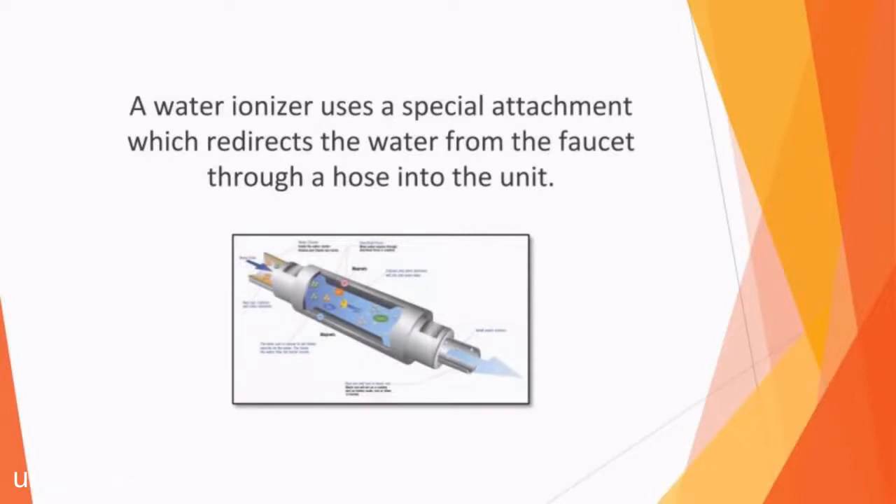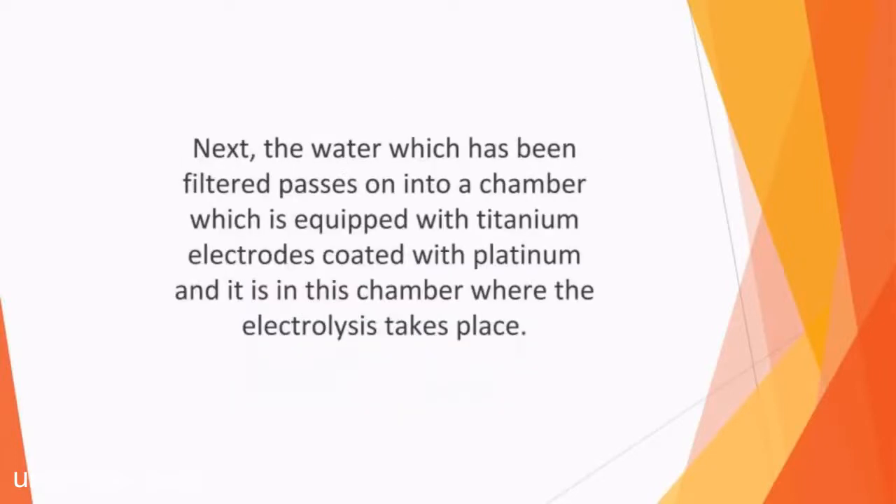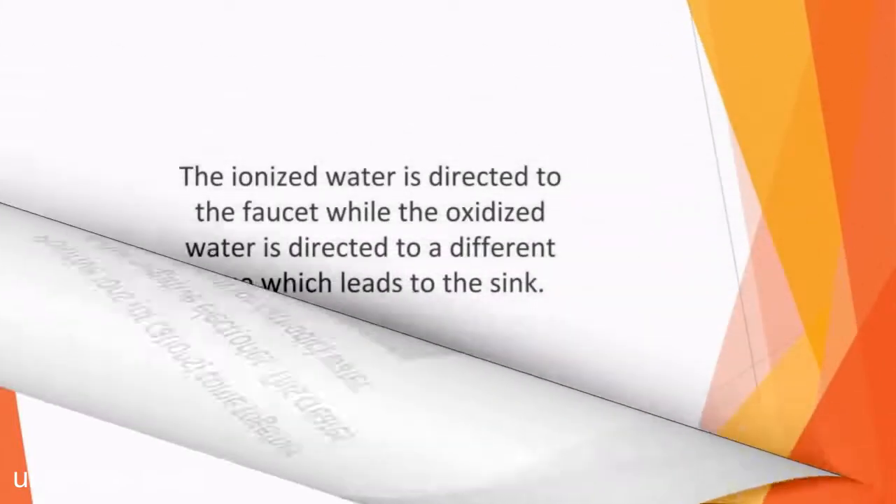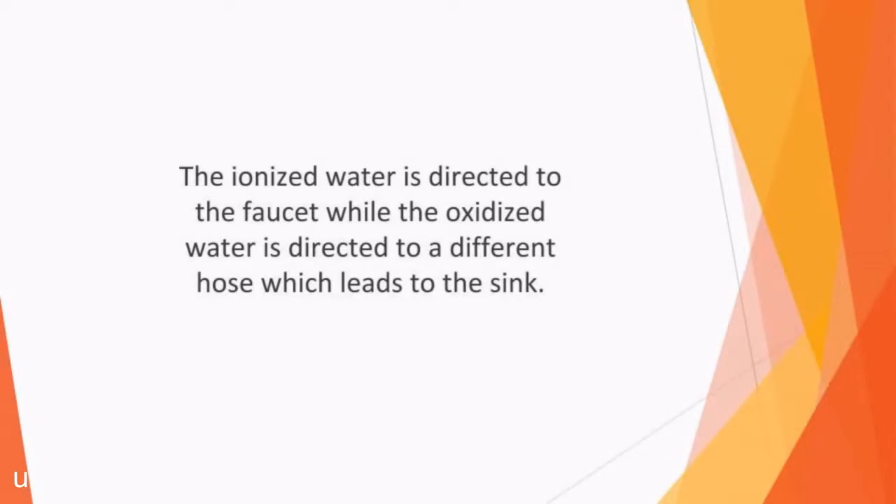A water ionizer uses a special attachment which redirects the water from the faucet through a hose into the unit. In the unit, water is filtered to remove the most common pollutants found in regular tap water. Next, the filtered water passes into a chamber equipped with titanium electrodes coated with platinum, where the electrolysis takes place. Positive ions, or cations, come together at the negative electrodes, creating reduced water. Meanwhile, the anions, or negatively charged ions, come together at the positive electrode, making oxidized or anodic water. The ionized water is directed to the faucet while the oxidized water is directed to a different hose leading to the sink. The ionized water can then be used for cooking or drinking.